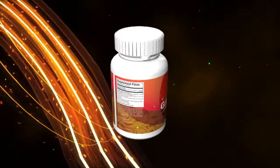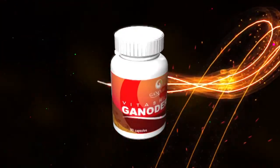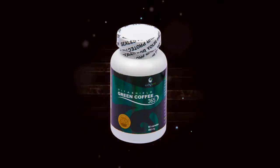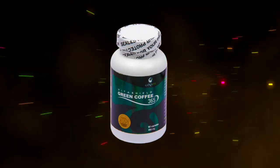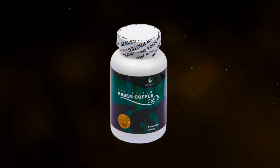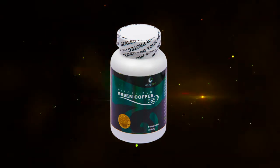into a product targeting the billion-dollar weight management industry? GanoLife presents Green Coffee 365. The power of Gonoderma365 has now been joined with the benefits of a robust green coffee bean extract.